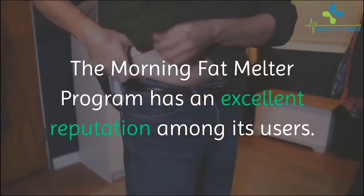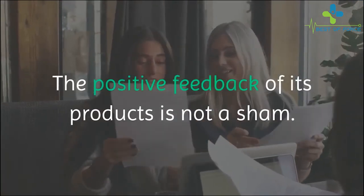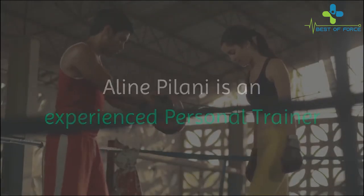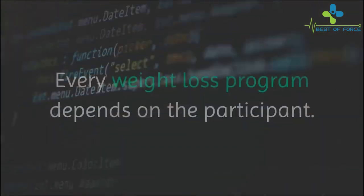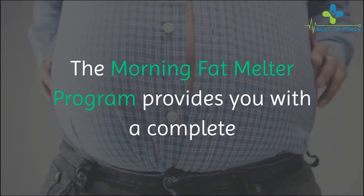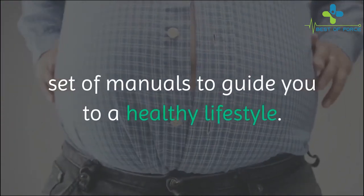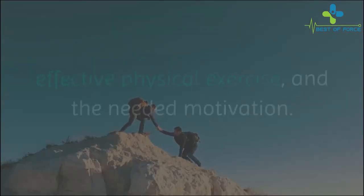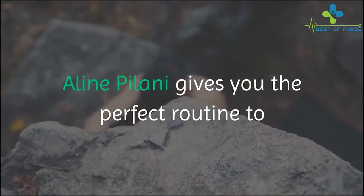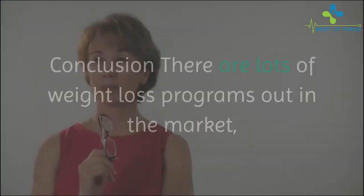Is Morning Fat Melter effective? The Morning Fat Melter program has an excellent reputation among its users, and the positive feedback of its products is not a sham. Aline Palani is an experienced personal trainer and nutritionist, and it speaks for itself. Every weight loss program depends on the participant, and the Morning Fat Melter program provides you with a complete set of manuals to guide you to a healthy lifestyle, covering the right diet, effective physical exercise, and the needed motivation.